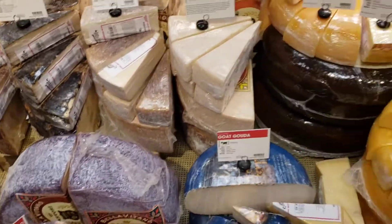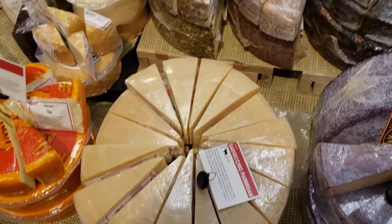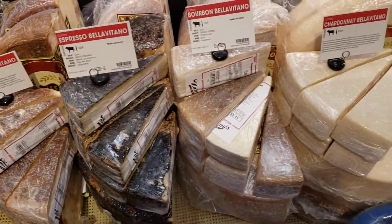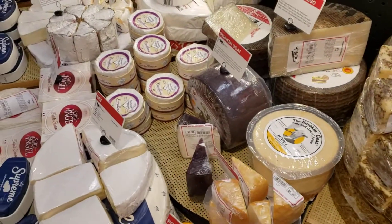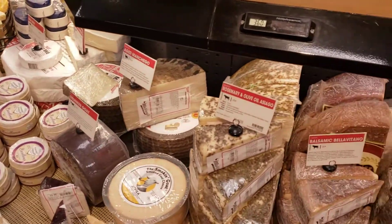That big wheel I just showed you — this is what they look like when they cut some of these wedges. They're all coming from a big wheel. They've got goat cheese, all kinds of cheese, creamy brie. I'm getting hungry!